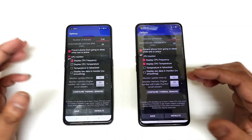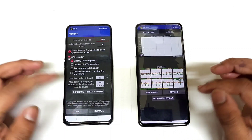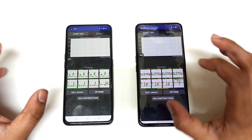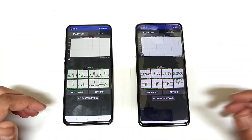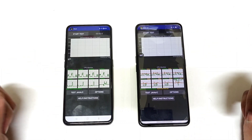I will try to monitor the temperatures and how high they increase between these two devices — Snapdragon 870 vs Dimensity 1200 processors. That's what I am going to compare in this video. Let's get started, and I will be back after 5 minutes to check the temperatures.